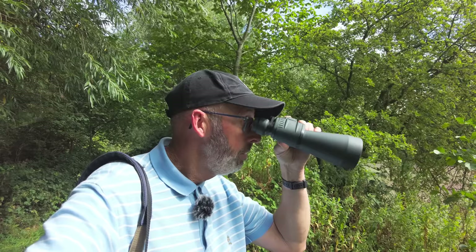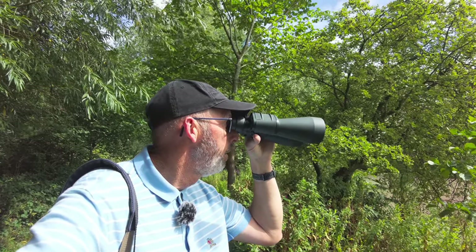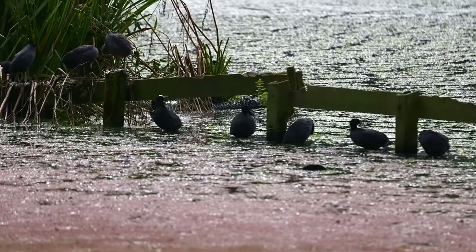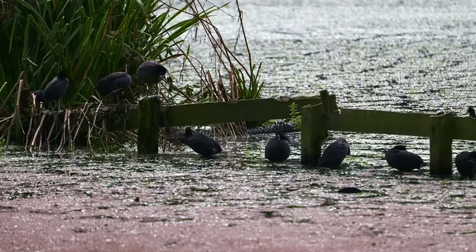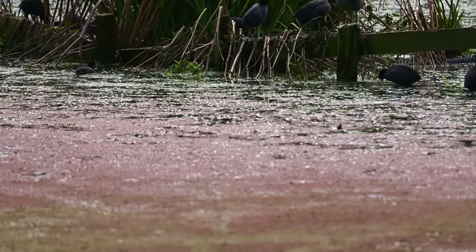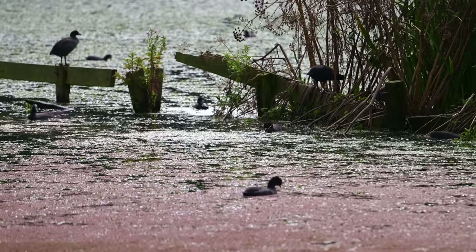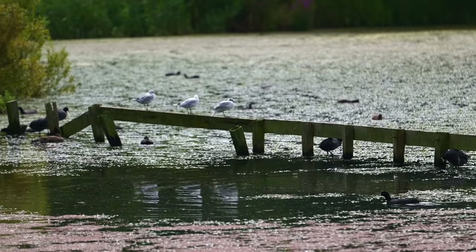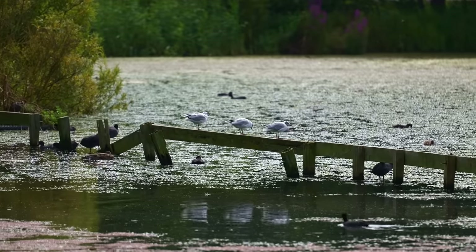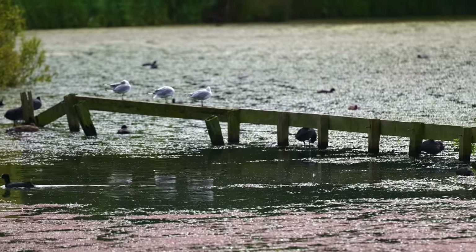Let's take a closer look over the lake. I'll put the telephoto lens on so you can see what I can see. This is going to be really tough - we need everybody to be looking for this pelican. At the moment all I can see are a lot of coots, and just over this way on the rail we've got some black-headed seagulls. No sign of a pelican around here.